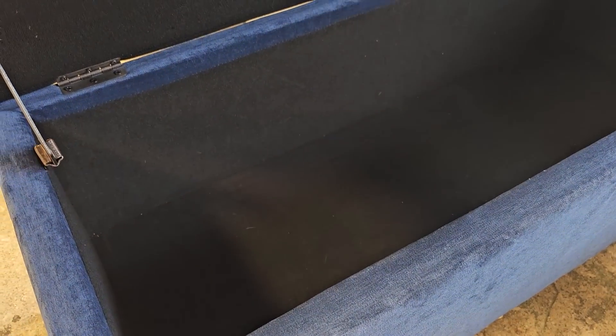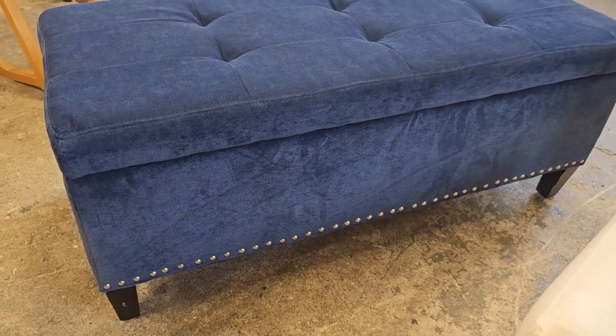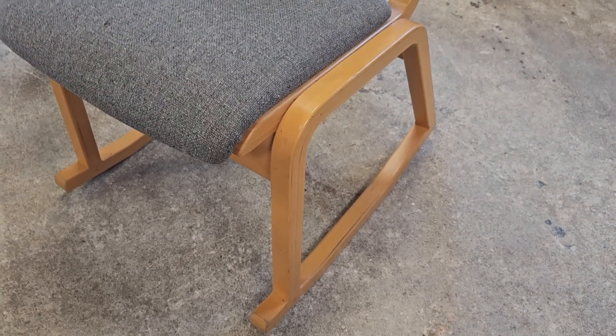I love this storage chest — I love the color of it, it feels like velvet. They didn't have it priced. Look at that nail head trim; you know that checks those boxes for me. And I thought this was a really unique chair — it's $12. I love the smaller size of it and it's got rockers on the bottom. Wouldn't that be perfect in a baby's room?